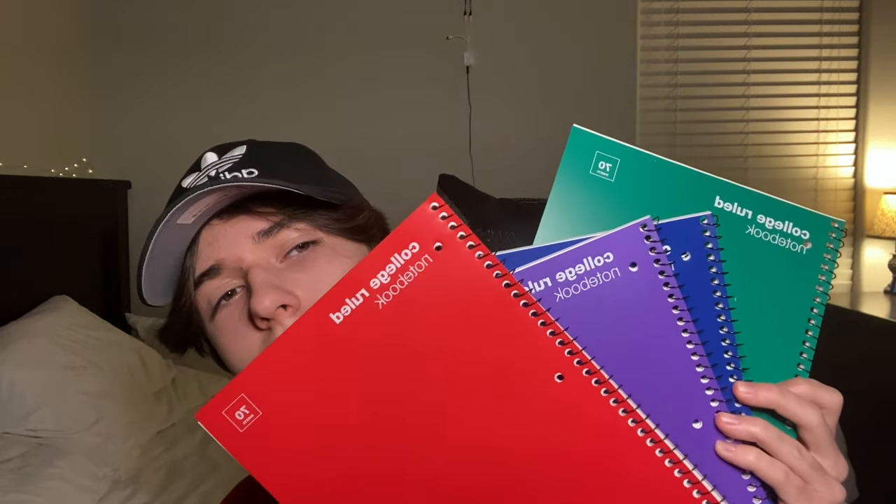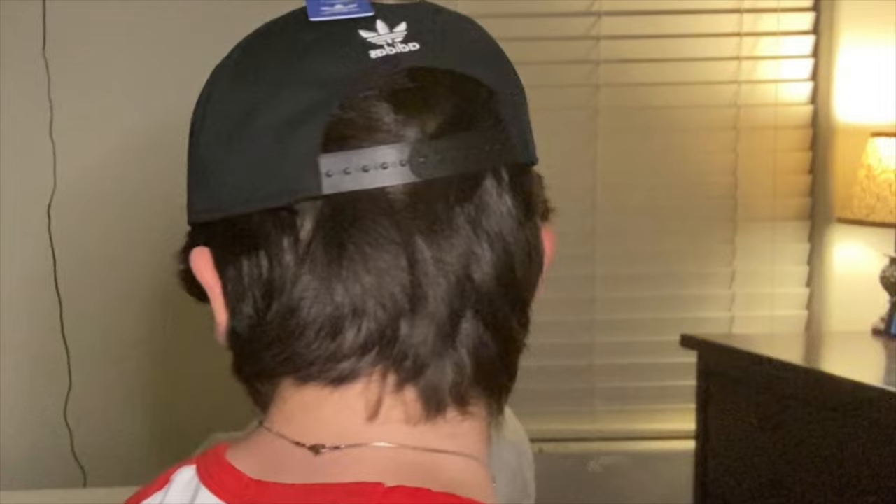Next I got spiral notebooks — of course you need spiral notebooks. I got four because I have four core classes: math, English, history, and science. I also got four folders, and I color-coded them with the notebooks so each class has a matching color.